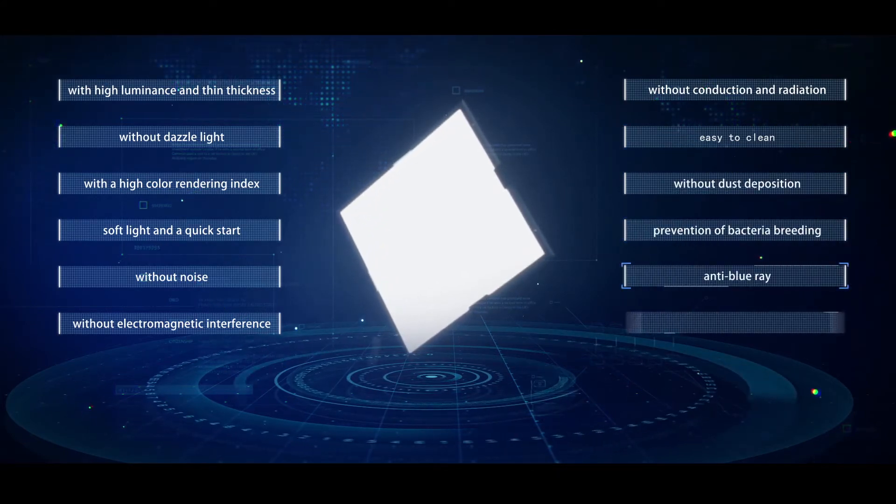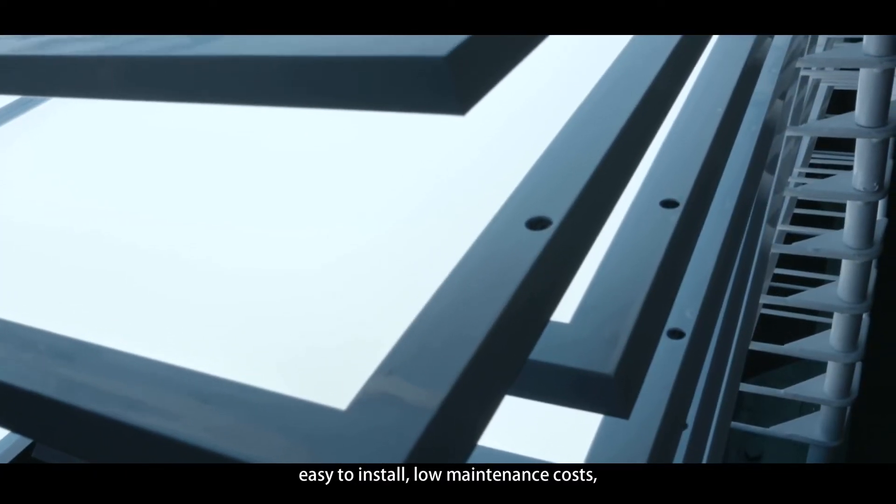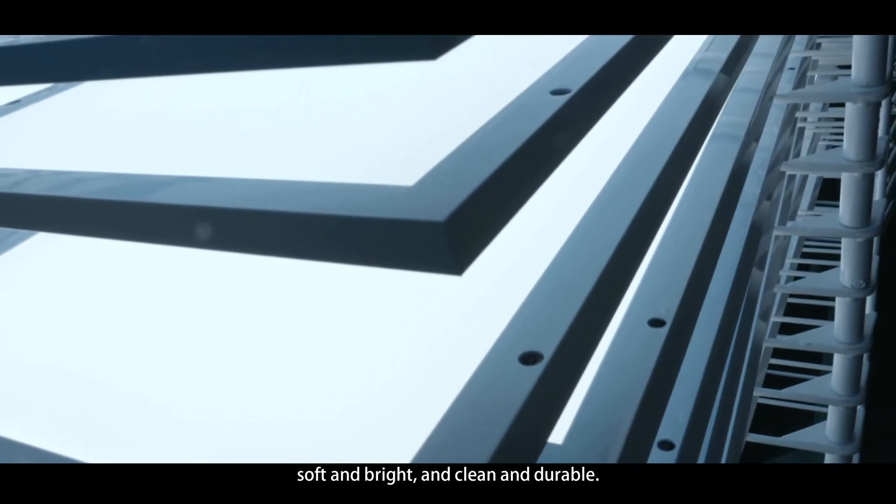Anti-blue ray, anti-UV, easy to install, low maintenance costs, soft and bright, and clean and durable.